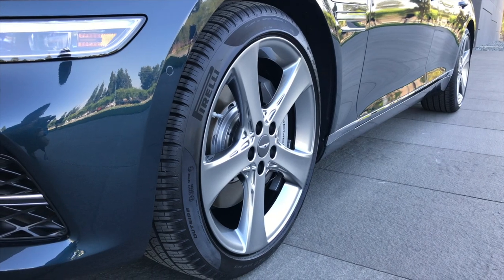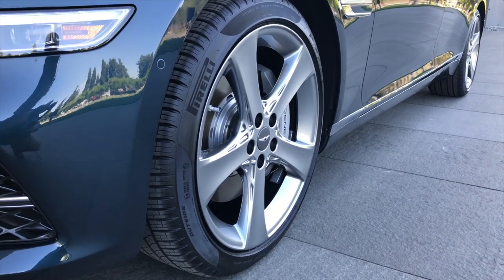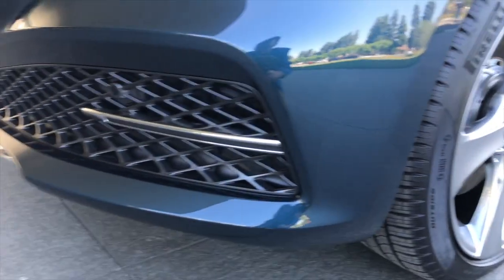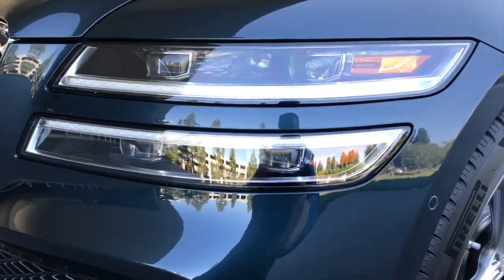Remember those big, lacy, 70s-style wheels that the Genesis G90 has been seen on? Well, the G80 doesn't quite go that far, but you can still see some of that lattice work in the centers of these wheels, as well as in the front bumper's air intake and peppered throughout the rest of the vehicle.